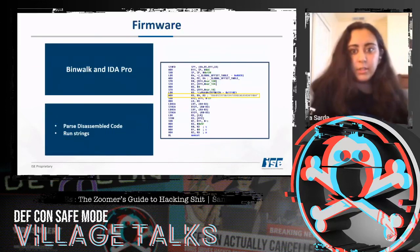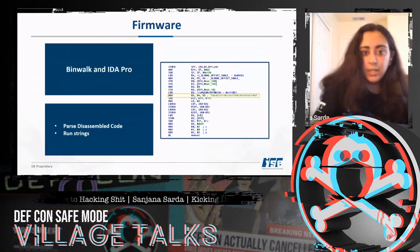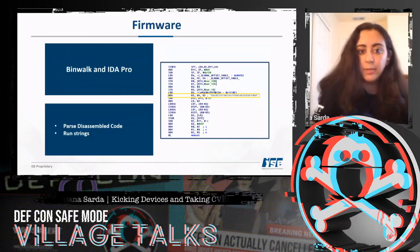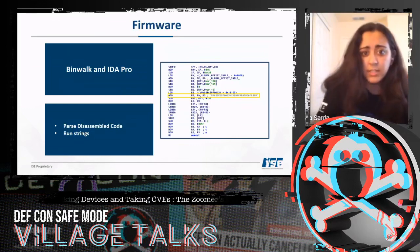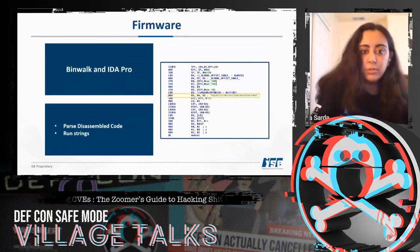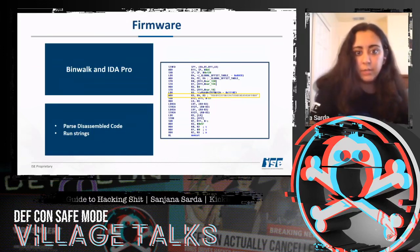For firmware, focusing on hard-coded passwords and RCE, I used Binwalk to extract the files from the firmware and then IDA Pro to disassemble and parse the code. To look for hard-coded passwords, the best approach is to parse the disassembled code and run strings. In this case we found the hard-coded password, and running strings may also reveal other interesting behavior.